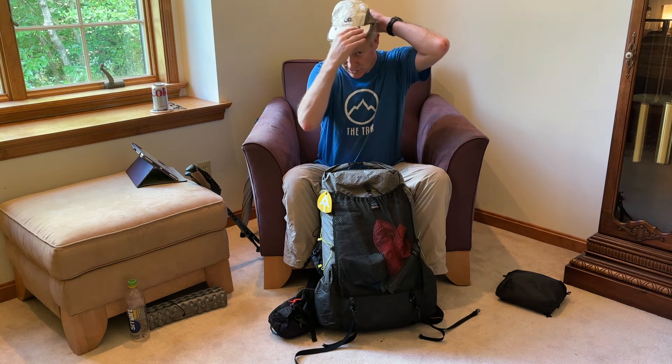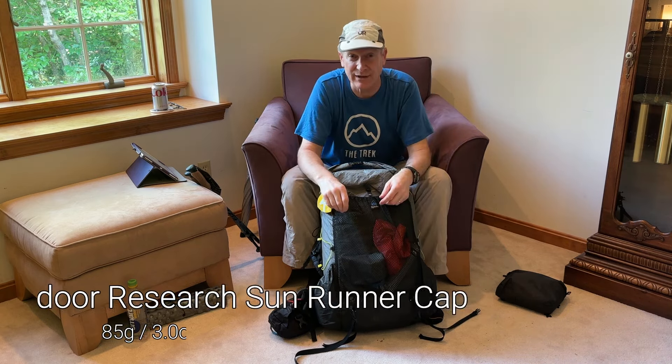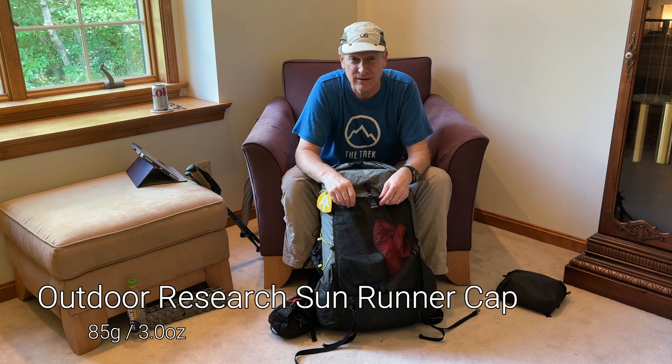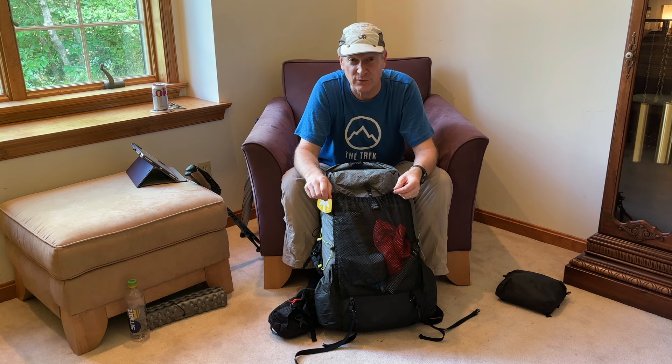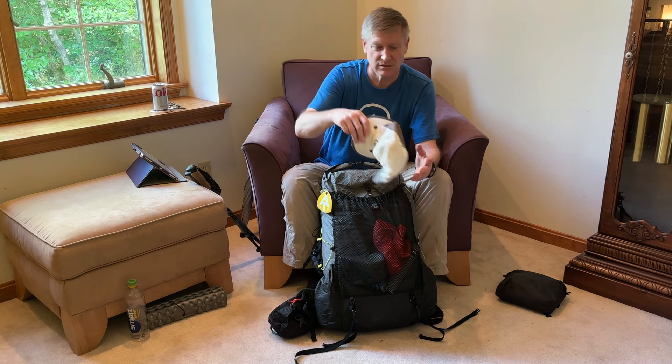I've got an Outdoor Research hat. It's super lightweight, it reflects heat off of me, and it has an optional attachment for a neck sun protection piece. I like that.